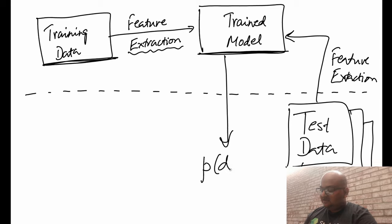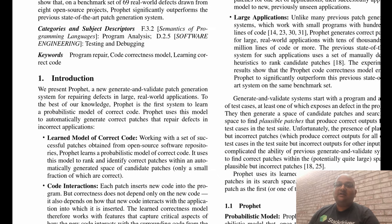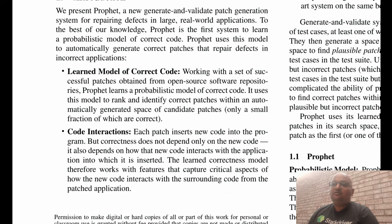In this case, our test data are patches that are generated by searching a space of potentially valid patches. These patches then go through the same feature extraction and we look up the model with these features to get back some sort of a judgment — in this case, a probability which tells us how likely this patch is to be correct. So now let's come back to the paper and see what exactly they are proposing.